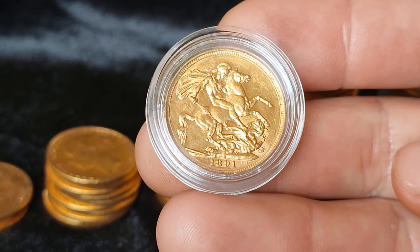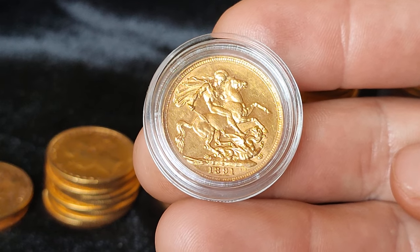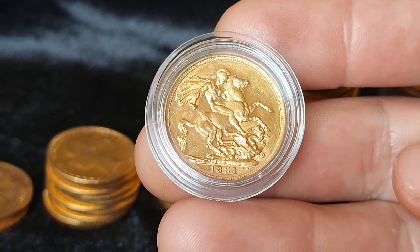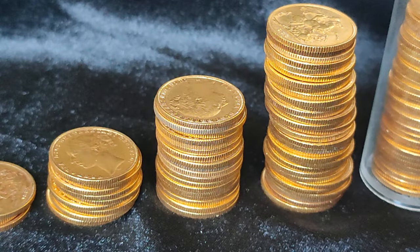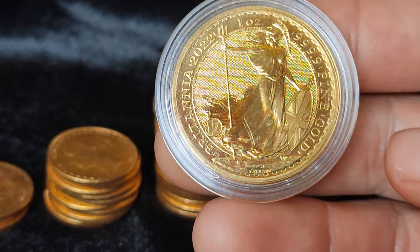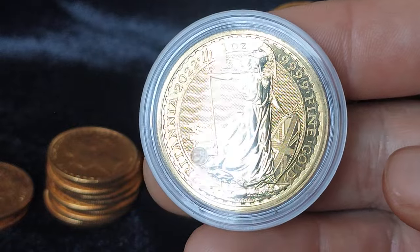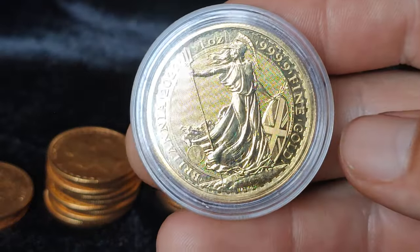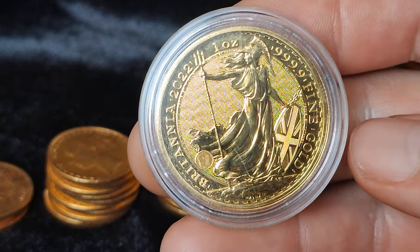When I initially started to stack gold, I never really planned to be getting up close to a hundred ounces or anything. I never thought that far ahead. I really just thought about getting around three to six ounces, and that would be like a good sort of safety net - a bit of an emergency fund not in the bank. I had the money there and it would be good for a rainy day.